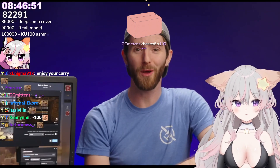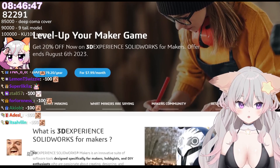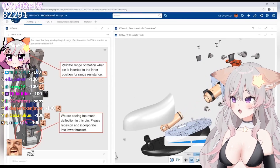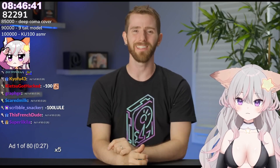I also have a message from our sponsor, SolidWorks. Their 3D experience, SolidWorks for makers, delivers professional-grade design tools for your hobbies, personal projects, and more. Check them out at the link down below.